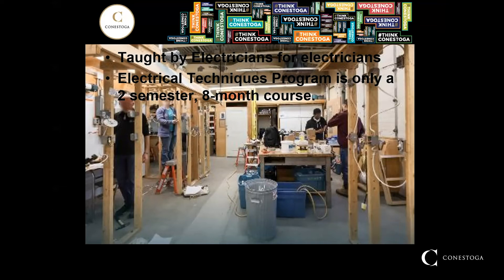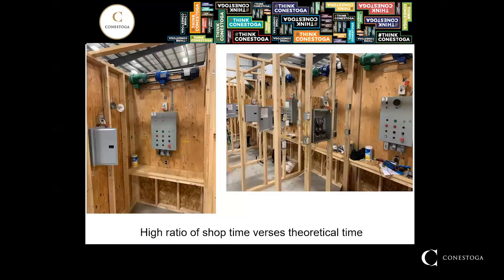One of the great advantages of the electrical techniques program is that it is only a two semester, eight-month course, meaning in a very short period of time you will be ready to start a career as an electrician. Developing practical skills is a fundamental principle of our program. That is why we maintain a high ratio of shop time versus theoretical time, which serves for developing your intuition and deepening your understanding of the concepts and processes of being an electrician.